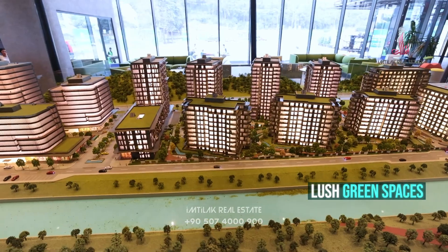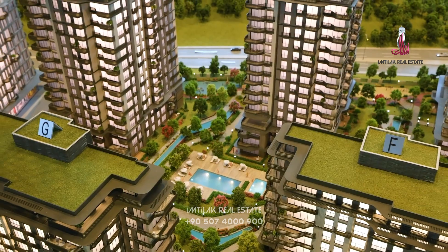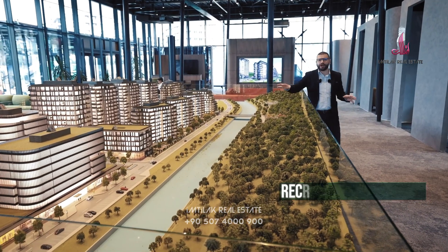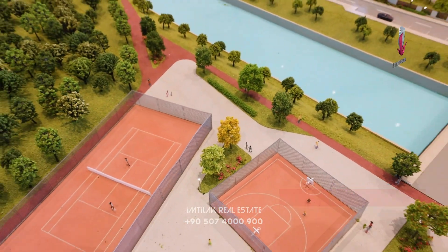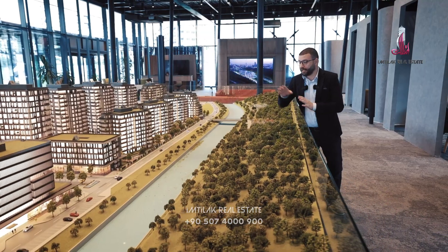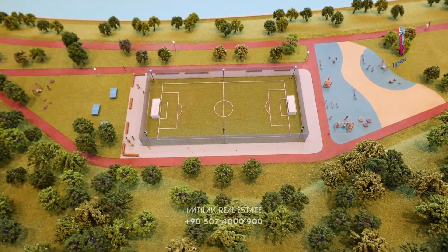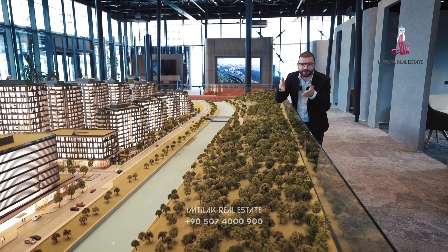The area features abundant green spaces. Regarding the facilities of the project, there are two outdoor swimming pools, three playgrounds for children spread all over the project, a fitness center, a sauna and Turkish bath. In addition, there is a basketball court inside the project, another basketball court outside the project, and a tennis court also outside the project in the forest itself.